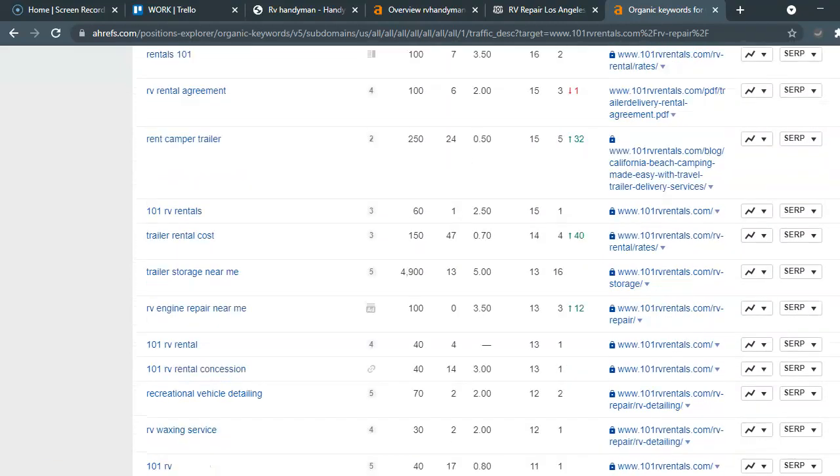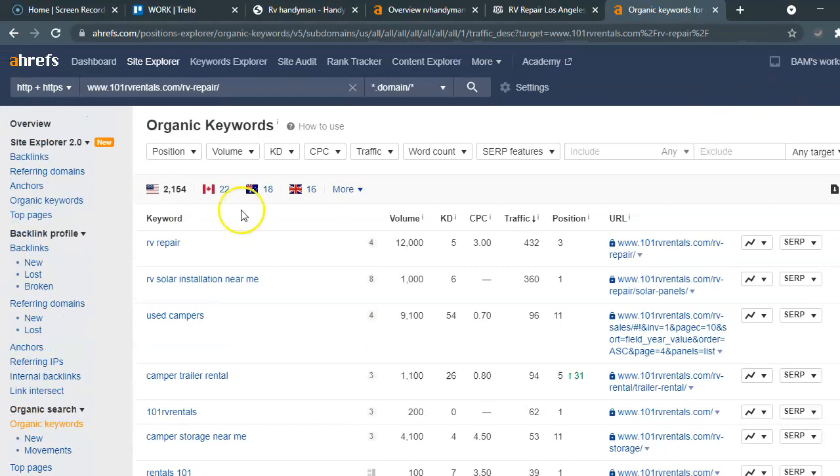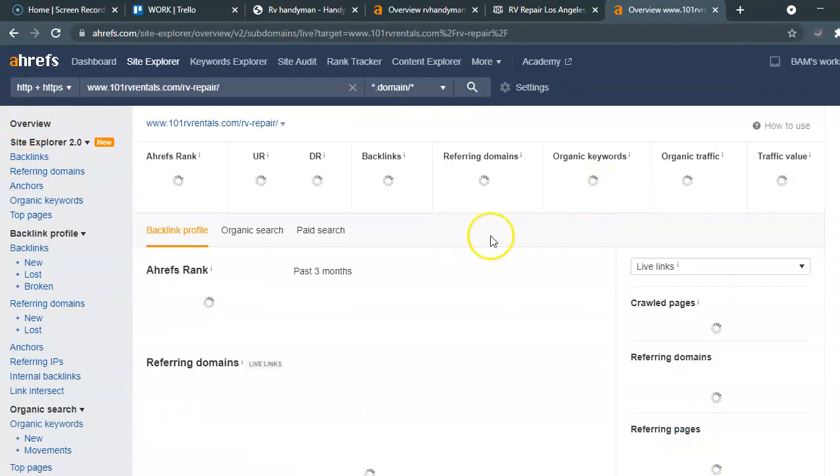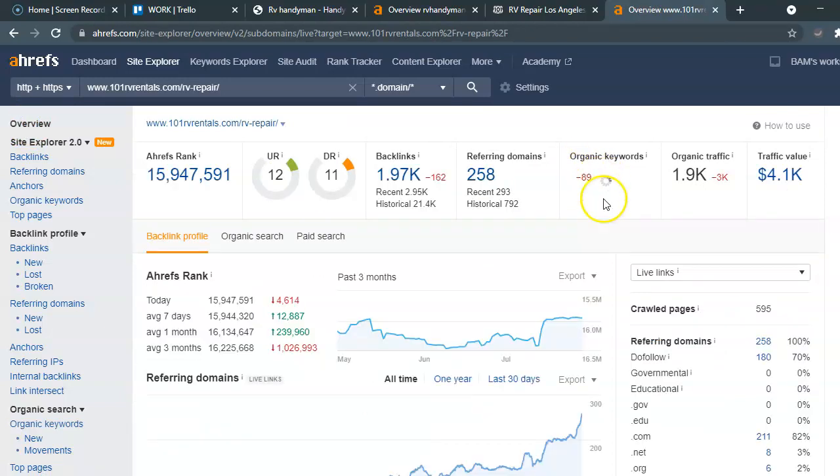If you were to reach out to us and ask us for pricing, what I would do is keyword research to find out all the high-volume keywords that you would want to rank for and implement on your site. We would also, in fulfillment, find out the domains that you would need to be listed in to get you to the top and to the first page.